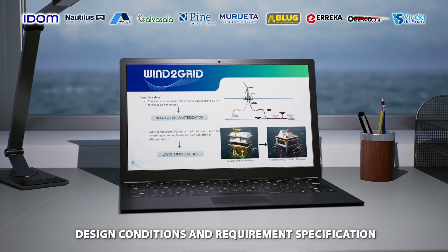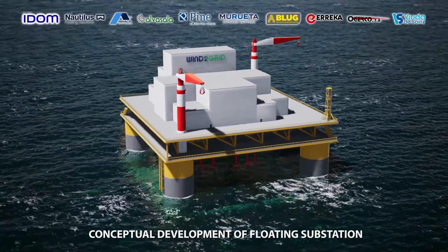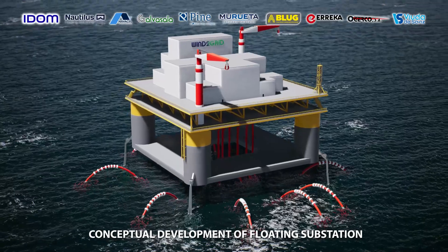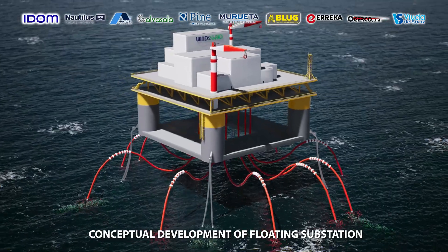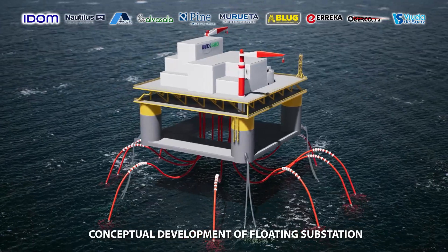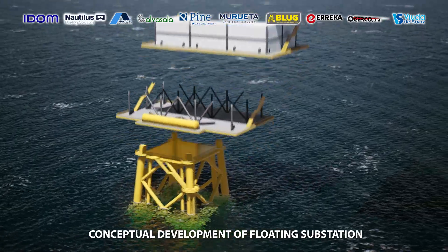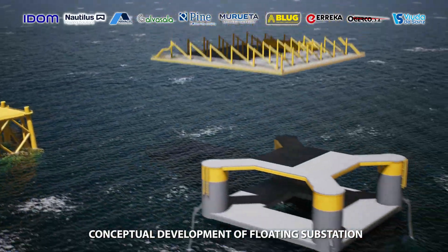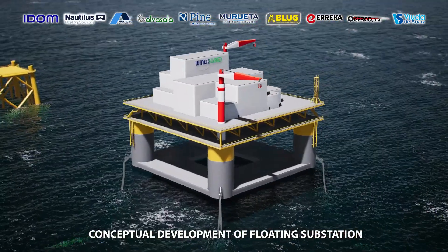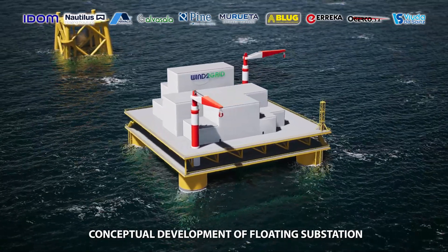With a new floating substation, Wind-to-Grid companies are working in five key areas. The first is a design basis for a new floating structure and critical components of a substation, considering the hydrodynamic behavior of complex large structures. The second covers dynamic umbilical cables and mooring systems.